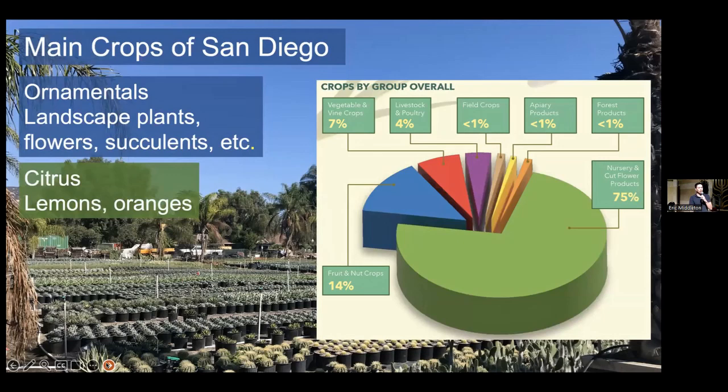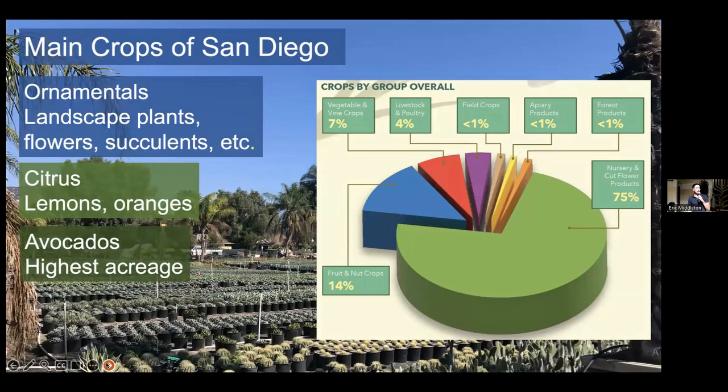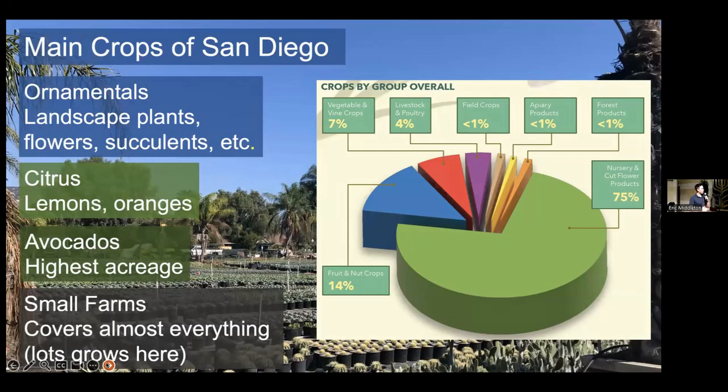We'll talk about some of the pests of citrus. Avocados — this one actually has the highest acreage in the county, which is decreasing pretty rapidly because they take so much water. A lot of people are starting to swap them for things like vineyards. And then one of the other big parts of San Diego County is that we have a whole ton of small farms — the greatest number of small farms per county in the U.S., which is kind of surprising. Generally speaking, that covers the main cropping areas of San Diego County.